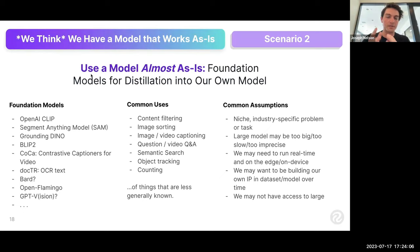A lot of people think they're in scenario one but they're actually in scenario two — they think the large foundation model will work out of the box, but performance fails in some places. The uses are similar to scenario one, except for things that are less generally known: domain expertise-specific, novel lighting, novel angles. Assumptions include: maybe you have a niche industry-specific problem, a large model is too slow to run on the edge, you want to build your own IP, or you want to factor in your own proprietary data.